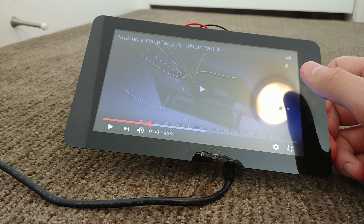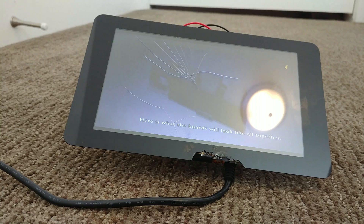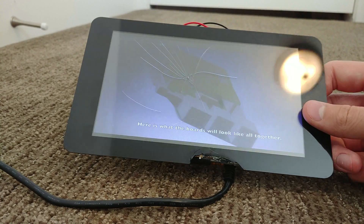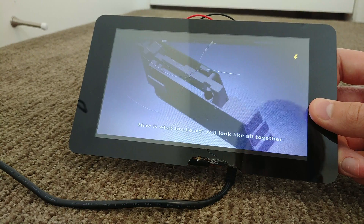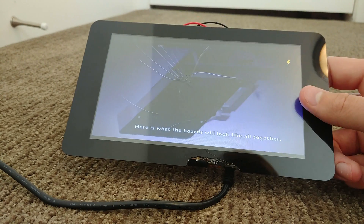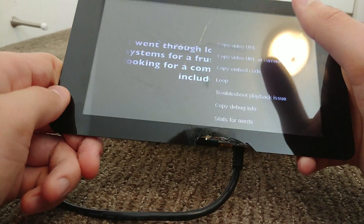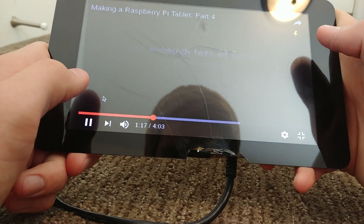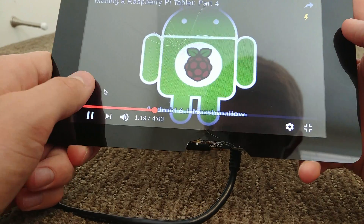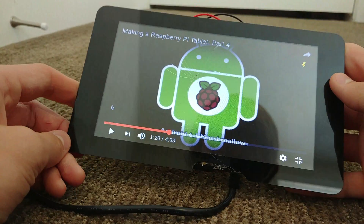Everything was set to work, and if the tablet hadn't broken I would still be continuing to make it. The problem is the screen is $70 and I don't really have the money, and I don't want to pay for another one. It's just not worth it to me, so I'm no longer making the tablet.